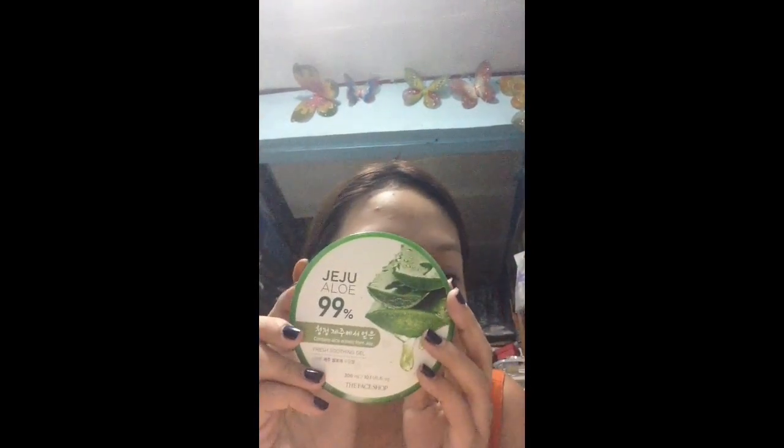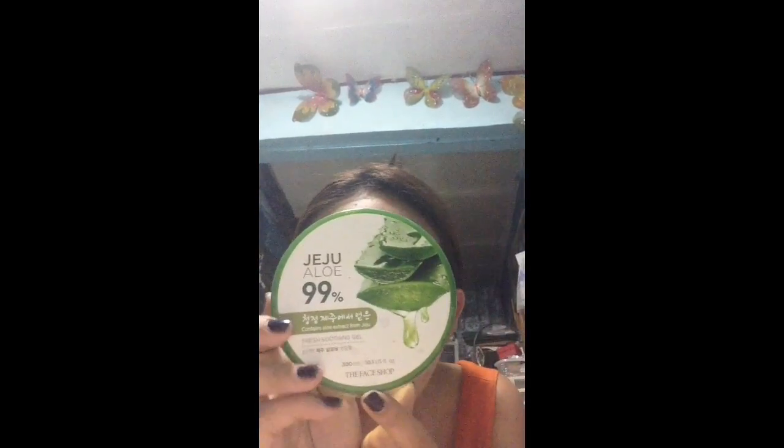Hello guys, welcome back to my channel. For today's video I'm going to try the Jeju Aloe 99% Moisturizing Gel from The Face Shop. I bought mine from a friend who bought it online for only 150 pesos. I will be putting this moisturizing gel on my face overnight, so it's like a sleep mask.